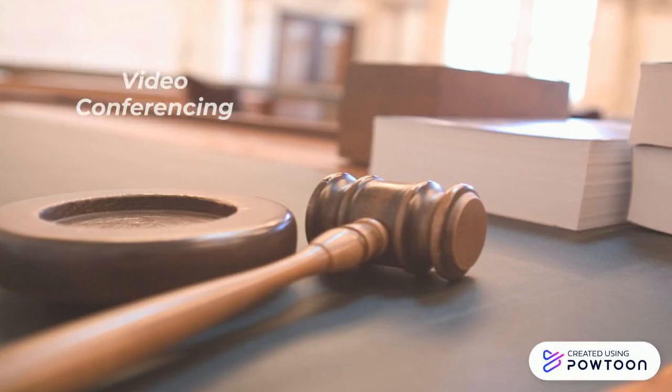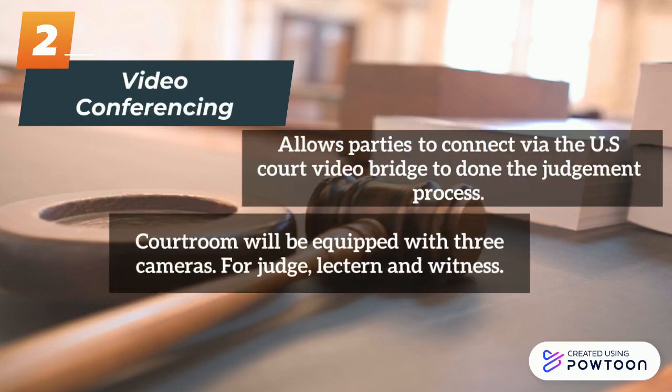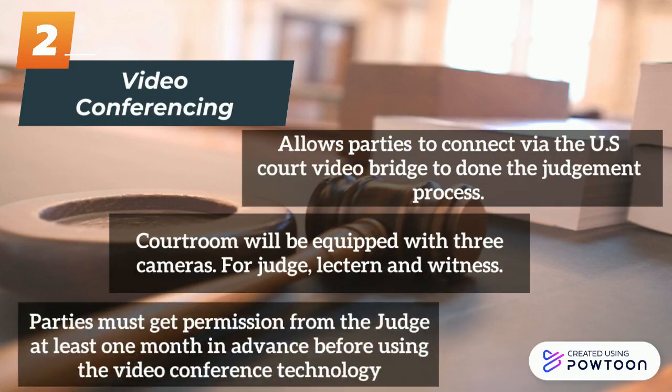Video Conferencing allows parties to connect via the US Court Video Bridge to conduct the judgement process. The courtroom will be equipped with three cameras for the judge, lectern, and witness. Parties must get permission from the judge at least one month in advance before using the video conference technology.